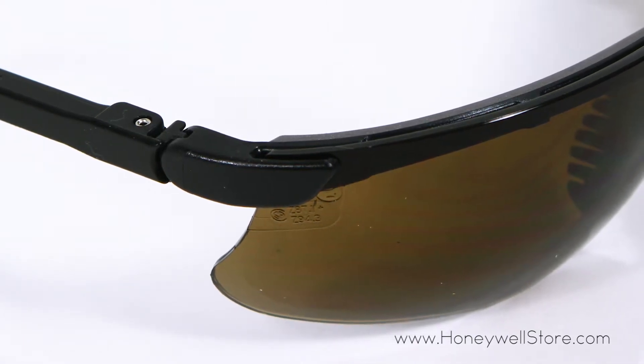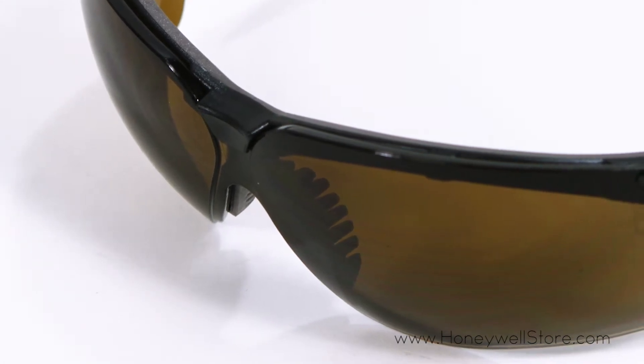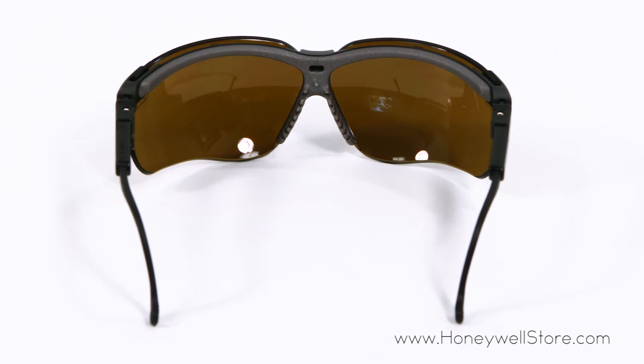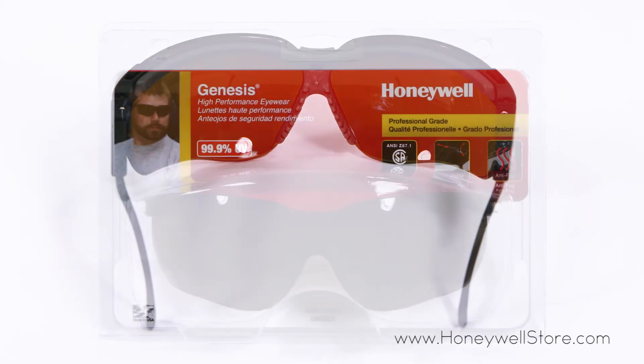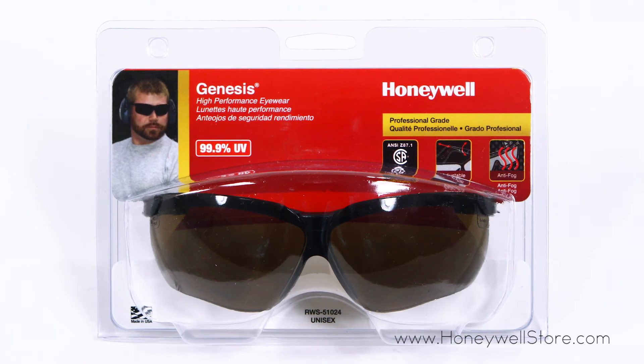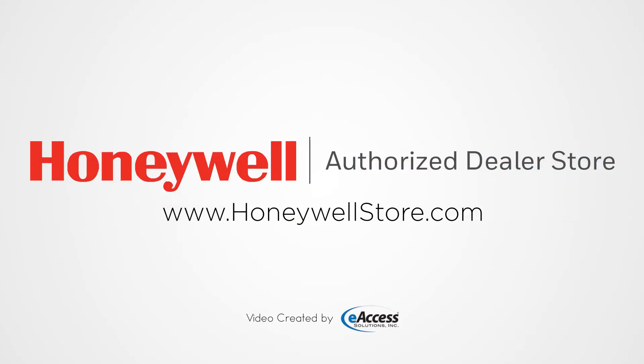These glasses also meet military v-zero ballistic tests for impact as well as ANSI Z87 plus and CSA Z94.3 standards. For more information or to purchase this product, visit www.honeywellstore.com.